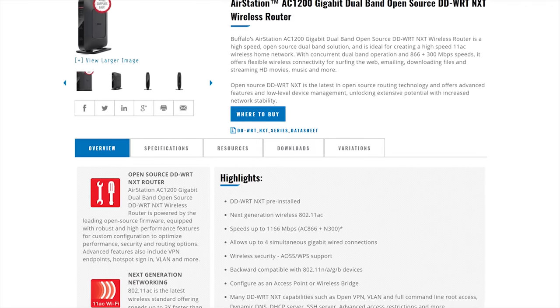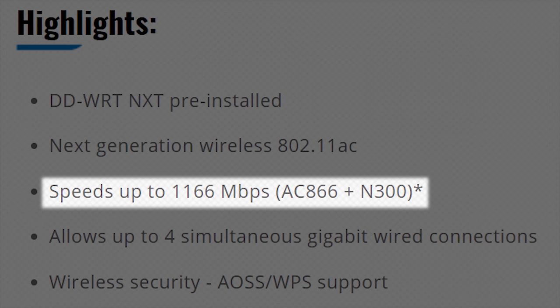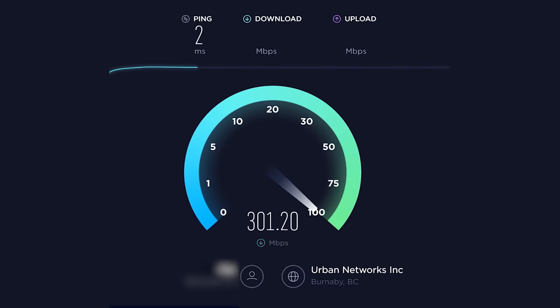So you should look closely at the spec sheet to see what just N mode or just AC mode is capable of. To find out if your web browsing experience could be improved with new hardware, you can just run some speed tests from all of the places that you'll typically be using your devices. If they match what you expect based on your ISP subscription, then you're probably fine.